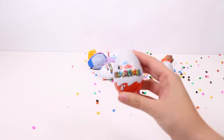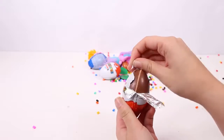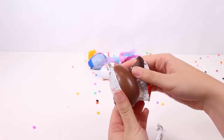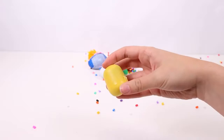Guys, have you seen this? We have a Kinder Egg! Should we open the paper? Mmm, chocolate — I'm getting a little bit hungry now! And let's open it — a surprise! Let's see!